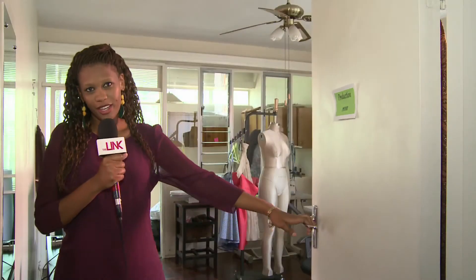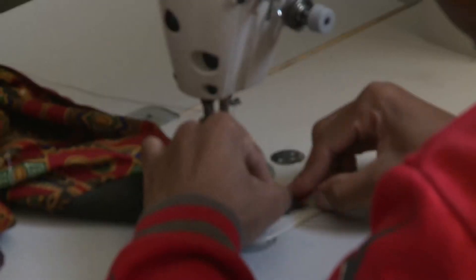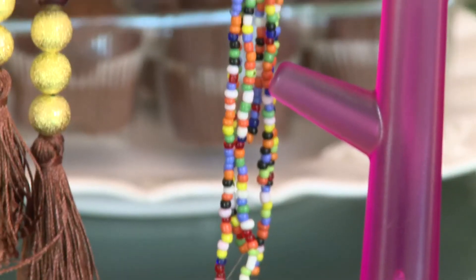This is our production room. This is where we turn our dreams into reality. My design team and I are currently busy with an accessories range.